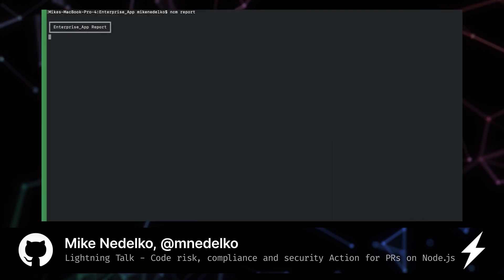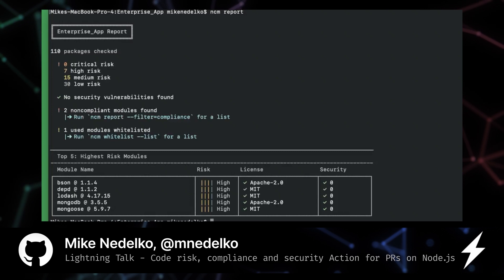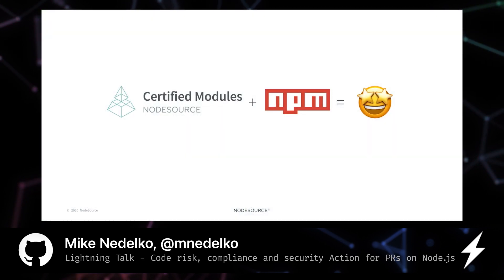Currently our customers use NCM2 to understand the security, compliance and risk posture reflected in their application's dependency tree. The way we accomplish this is via our NCM certification pipeline, using a series of tests to score every single package on NPM to look for a number of weighted criteria.